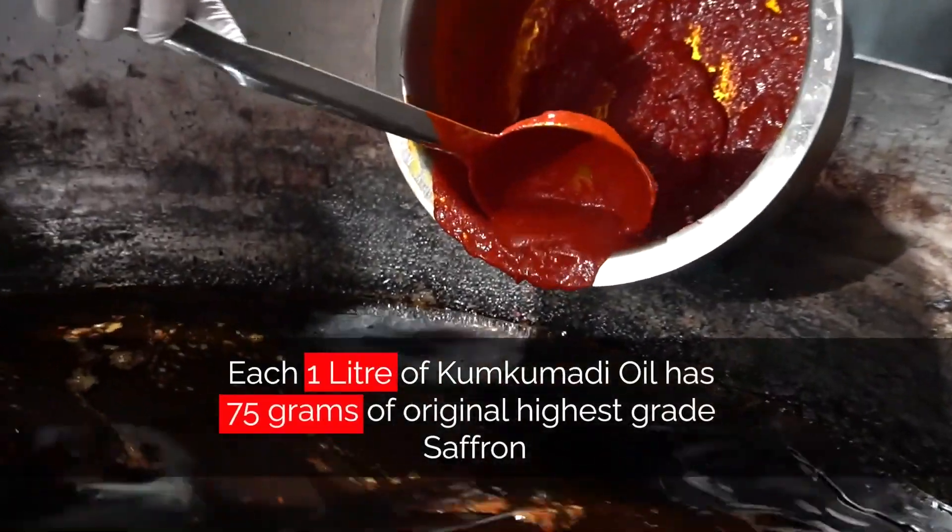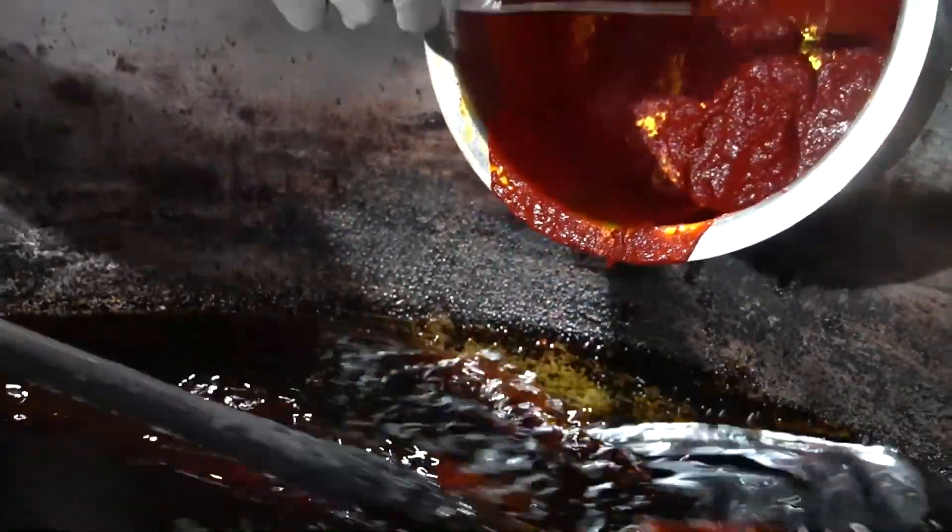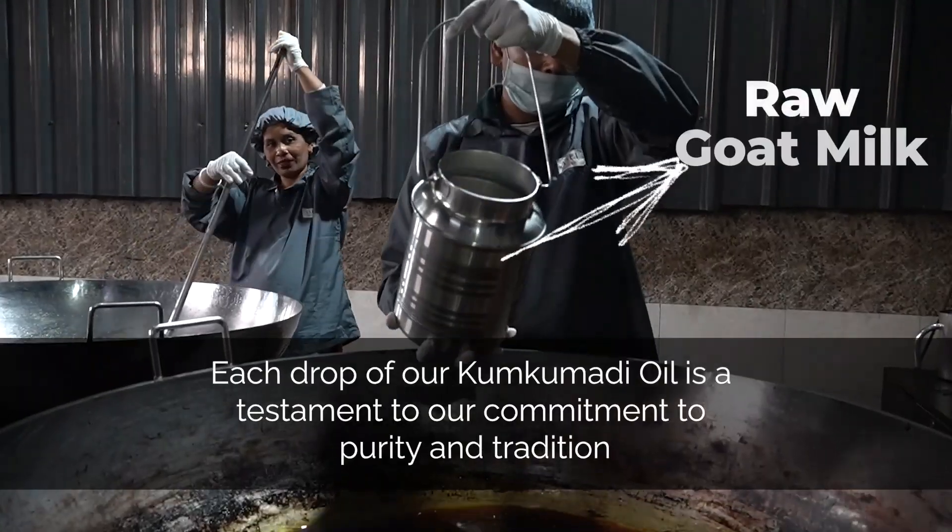Is oil ko process hone mein total 8 days lagte hain, and for these 8 days, oil continuously low flame par simmer kara jata hai.